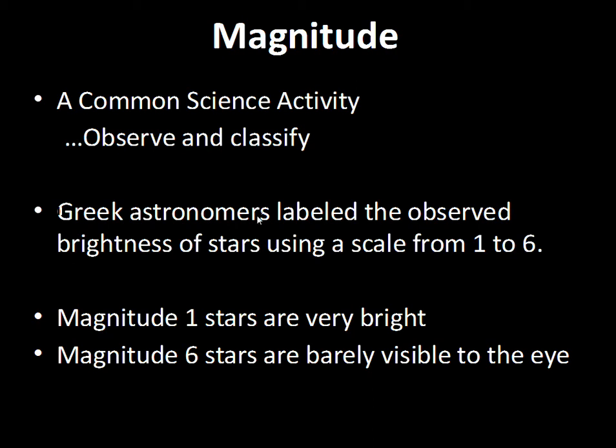The Greeks set us up with a number system for the brightness of stars and decided to use a scale from one to six. Magnitude one stars are the most important — the brightest stars on the sky. Just like athletic teams want to be number one, these are stars of first importance. There are many magnitude two stars, many more magnitude three, four, five, and six.